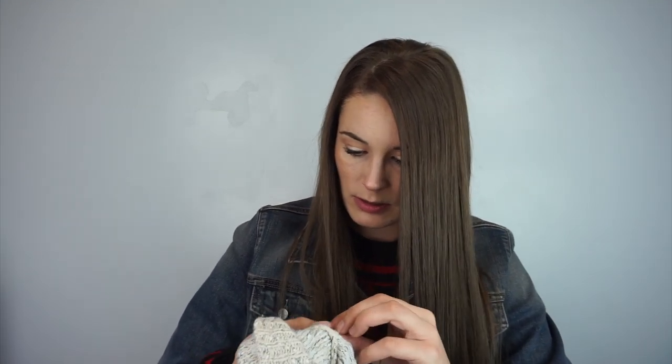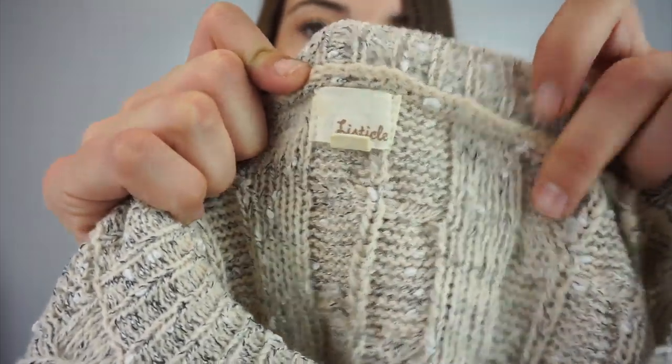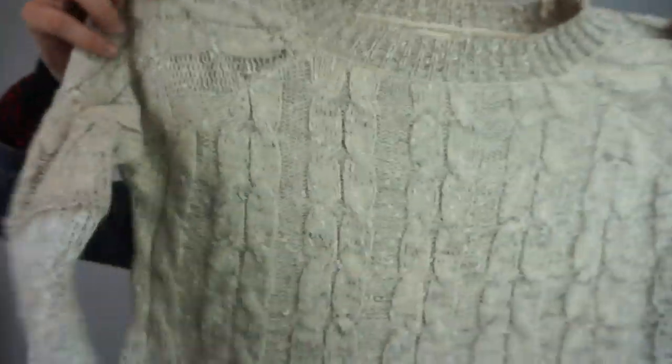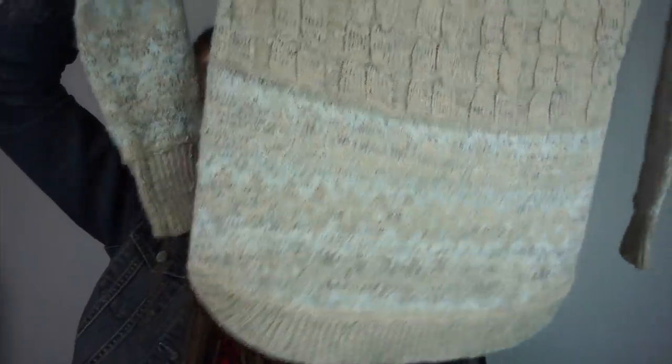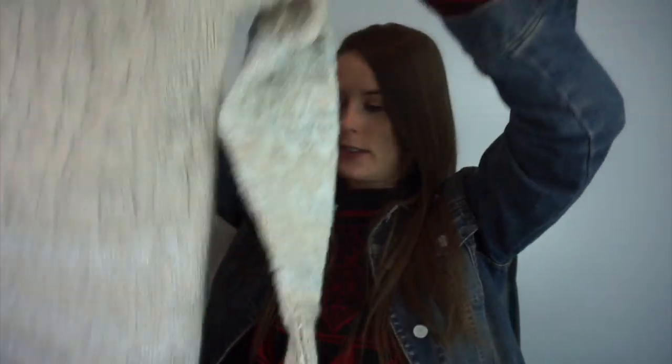This one might be Anthropologie or Urban Outfitters — let me look... no, it doesn't have the RN number. I wonder what this is. I think it says Listicle, size medium. It's a really heavy knit sweater. I really like it — so if it's a nothing brand, I'm probably going to keep it.